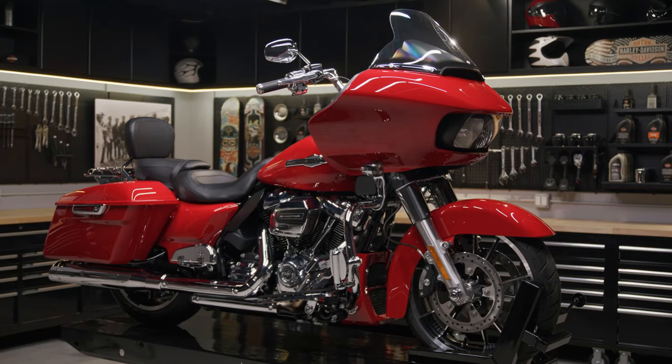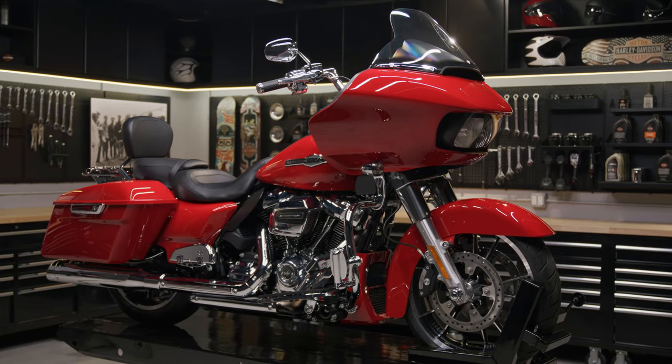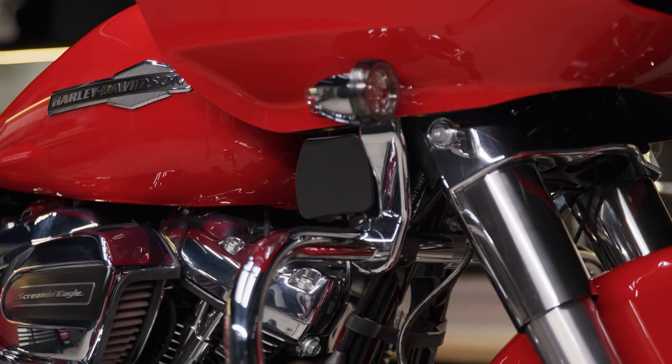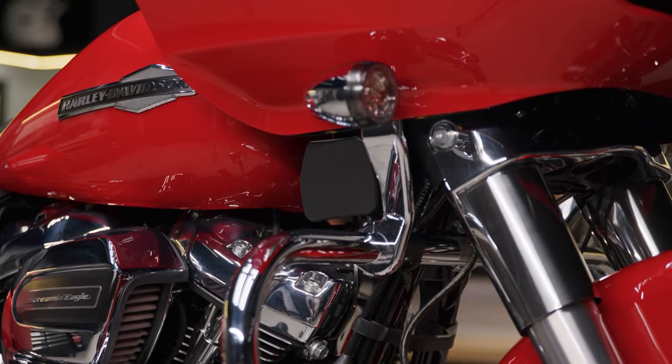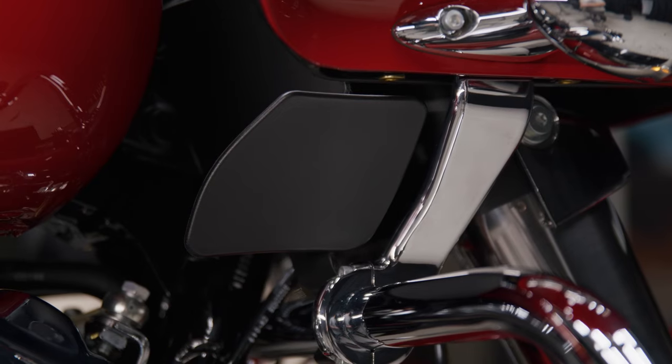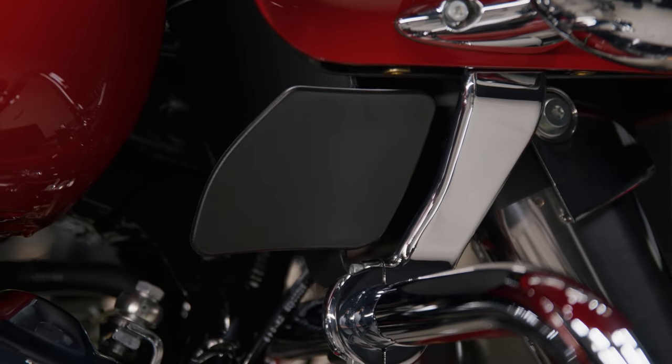These are made for 2015 and later Rogue Glide models, except 2018 and later Rogue Glide, 2021 and later Rogue Glide Special, and 2022 and later Rogue Glide ST models, as well as models fitted with chopped engine guards. These deflectors come stock on 2015 and later Rogue Glide Ultra and 2020 Rogue Glide Limited.